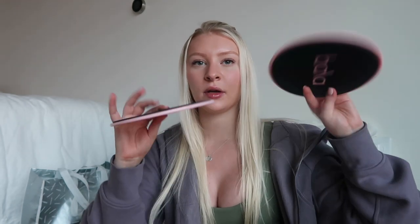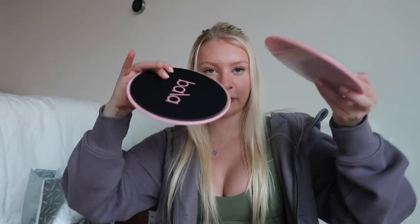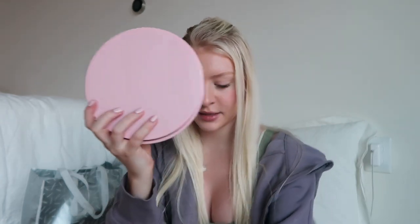I also got another product from Bala — these are like ab sliders. You put them on the ground and they slide so you can do crunches with your feet on them to get a full range of motion. I tried them out at the gym today and I really liked them. I got these in pink as well.